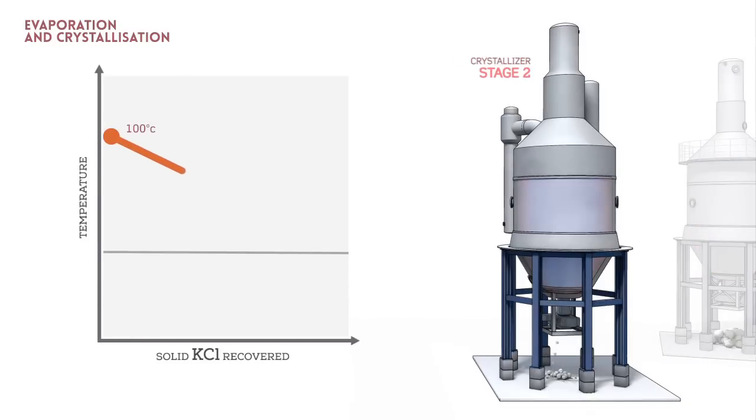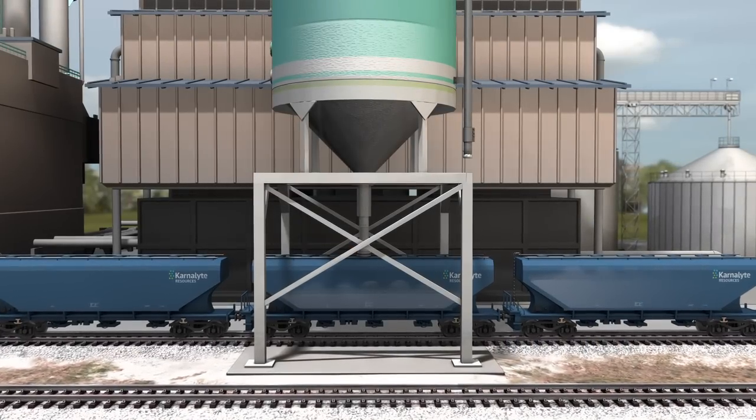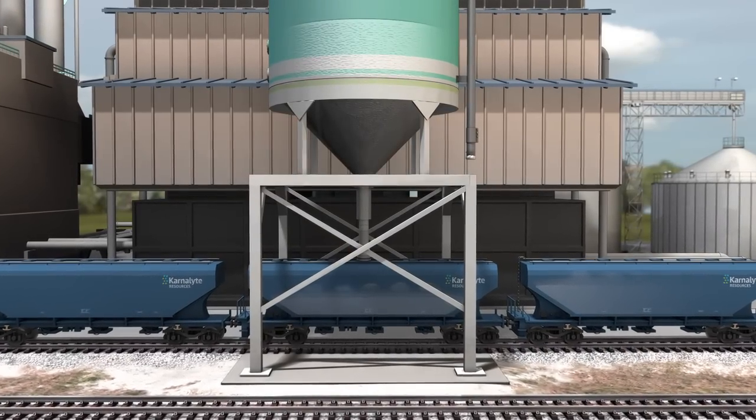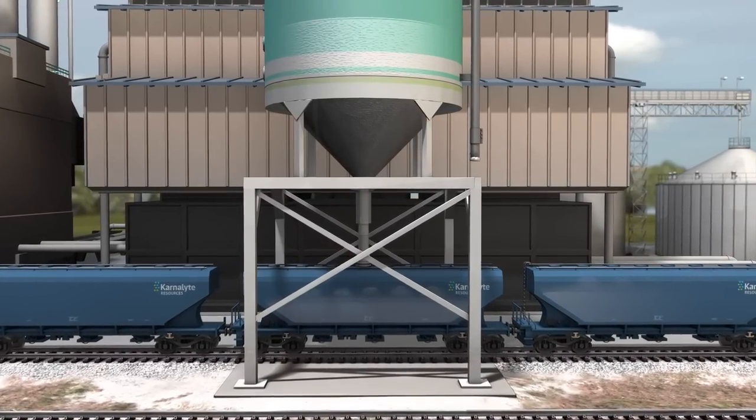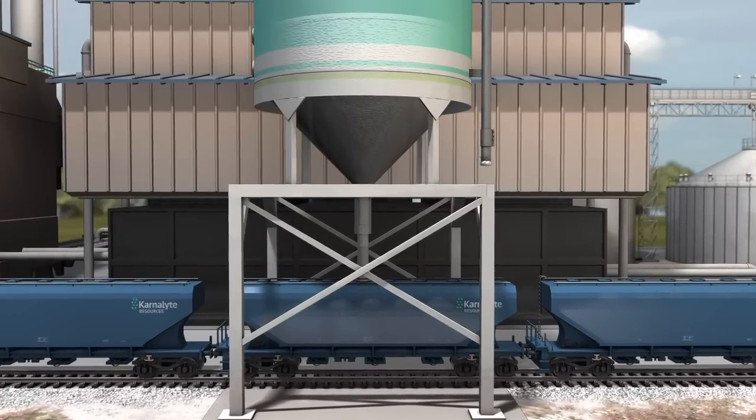Stage 2: The remaining brine is cooled in a crystallizer. During cooling, potassium chloride crystallizes, and the potassium chloride concentration decreases. From storage facilities, the product is later conveyed to the loading facilities, where the cargo is loaded into shipping units such as truck, ship, or train, and then transported to final customers all over the world.